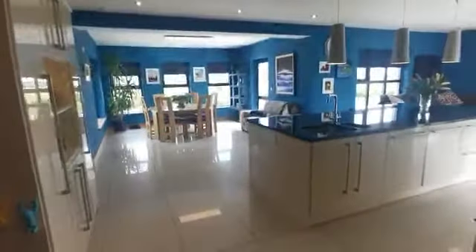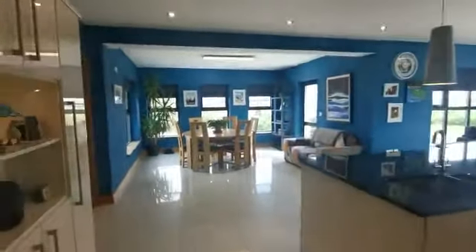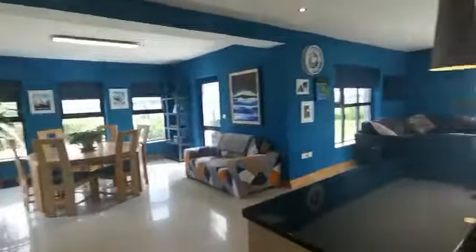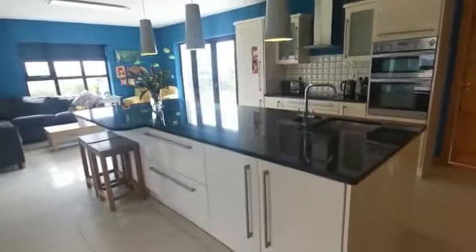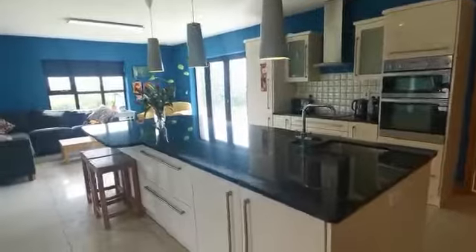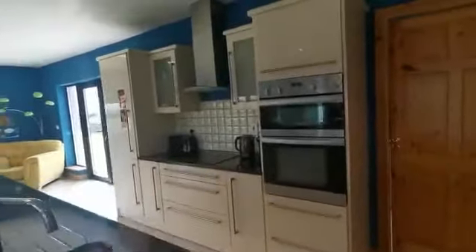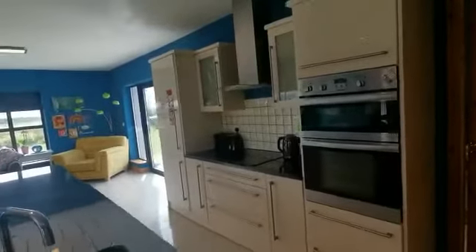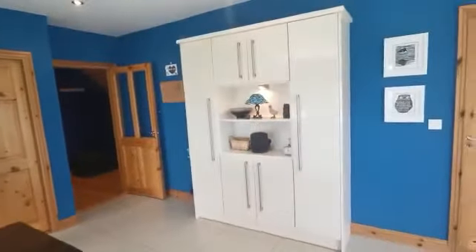We'll proceed into the rear, which is this fantastic open-plan kitchen, dining and family area. You can see these high-quality kitchen units, this feature island in the middle with a breakfast counter, an integrated one-and-a-half bowl sink unit, all with granite worktop surfaces.